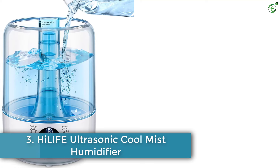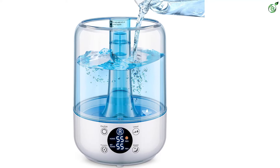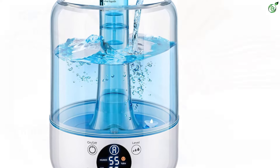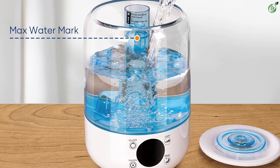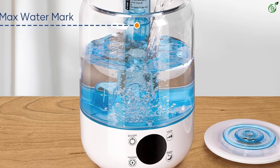Number 3: High Life Ultrasonic Cool Mist Humidifier. The High Life Mist Humidifier offers a new technology upgrade with super-strong dual fans, providing a high mist output to increase humidity quickly. It features a wide-open top design for easy cleaning and refilling. The powerful mist coverage helps relieve congestion, allergies, and dry skin. With three humidification modes, you can customize your comfort.